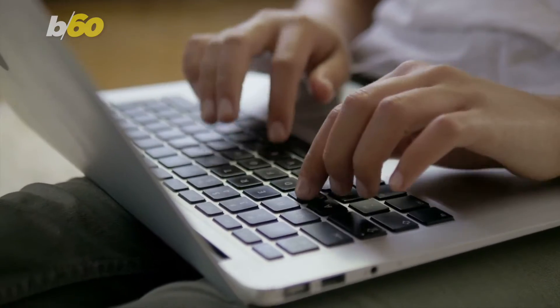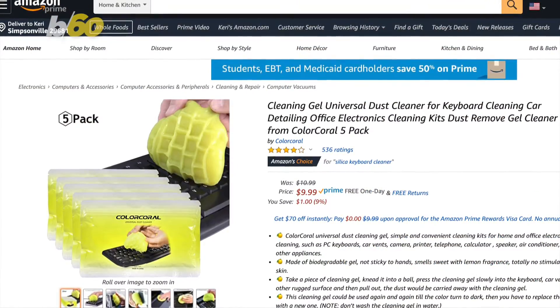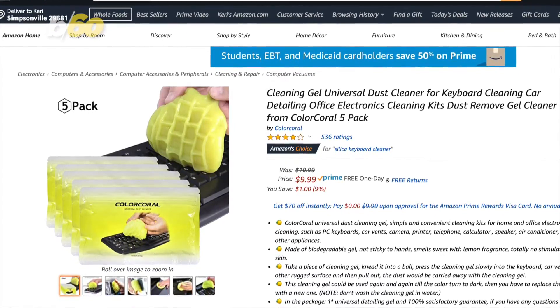Now that we spend even more time on our computers, you might have noticed your keyboard needs to be cleaned. Fussell recommends this Color Coral cleaning gel that's just $11 for a pack of five — it makes that tough-to-clean keyboard an easy job.